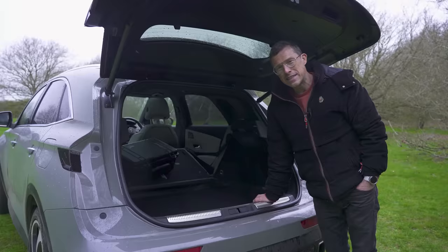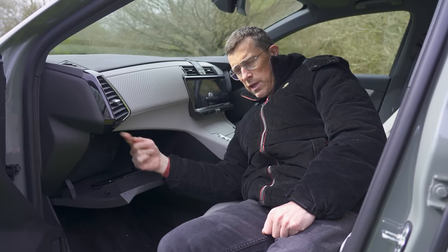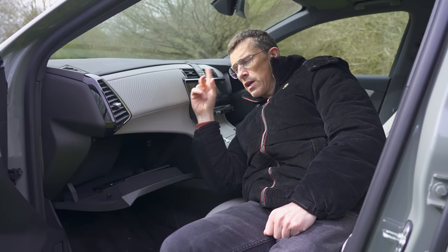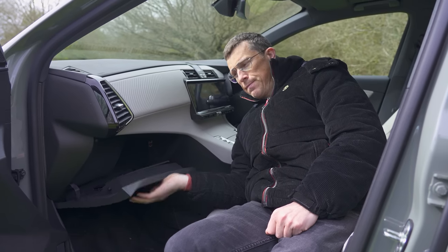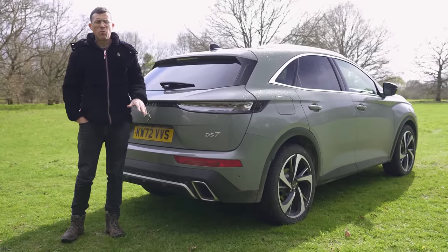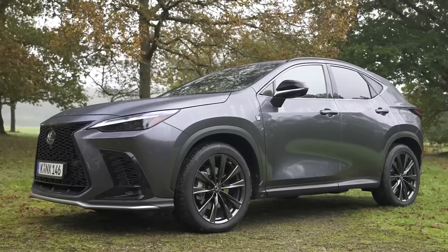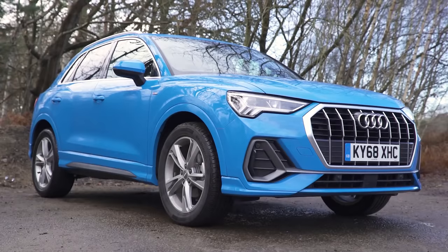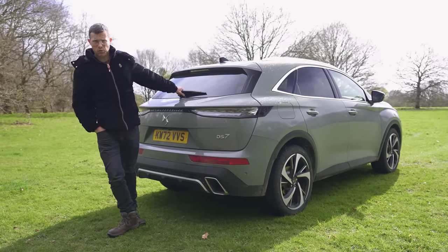That brings us to five annoying things about the DS7. First, the glove box is tiny because the fuse box is in there - DS didn't move the fuse box across for right-hand drive to allow a full-size glove box. Second, if you need to tow, this is probably not the car for you - the diesel can only tow 1.4 tonnes and the hybrid just 1.2 tonnes. By comparison, a Lexus NX can tow 1.5 tonnes, a Mercedes GLA, Audi Q3 and BMW X1 can tow 1.8 tonnes, and a Volvo XC40 can tow 2.1 tonnes.